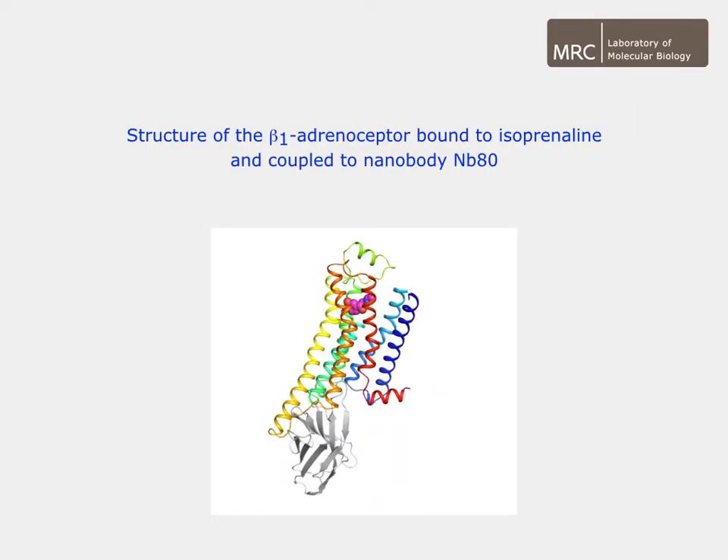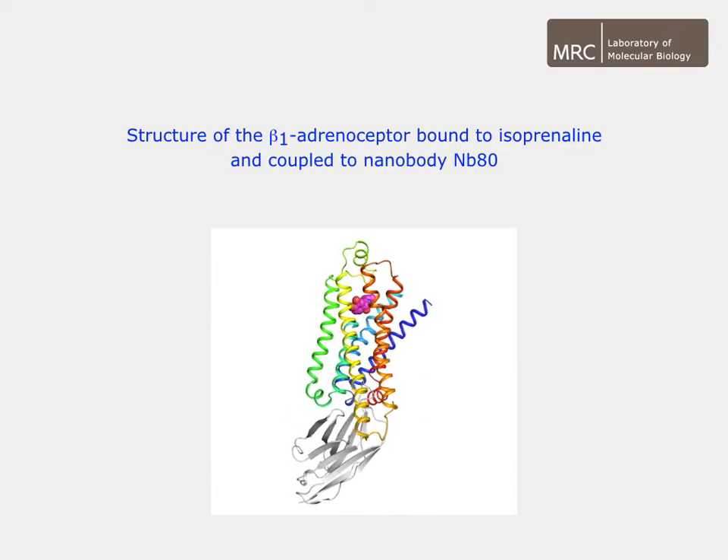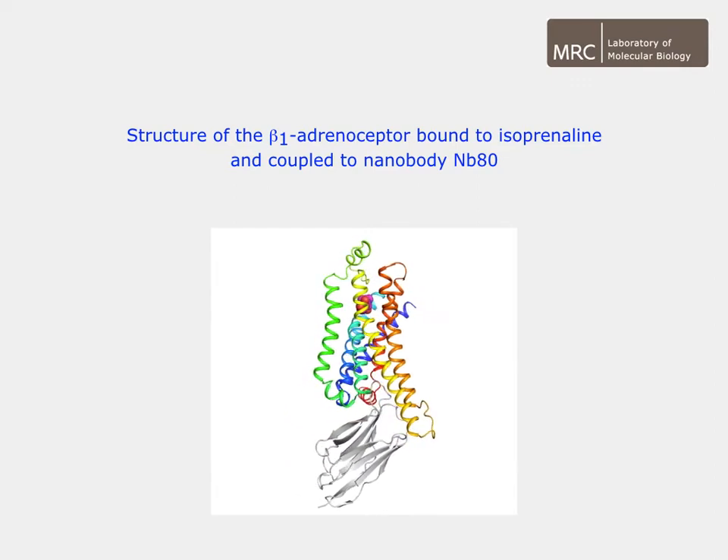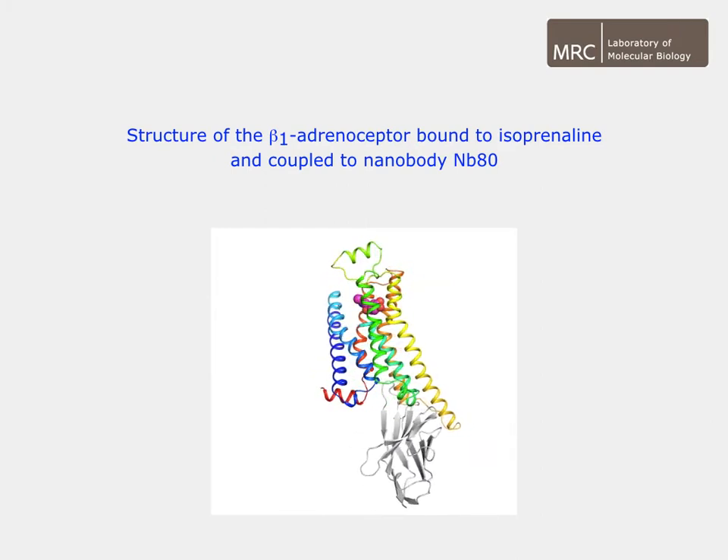We determined four structures of the turkey beta receptor in the active state, in complex with a conformation-specific nanobody, bound to either cyanopindolol, salbutamol, dobutamine, or isoprenaline.